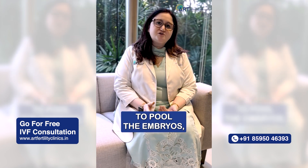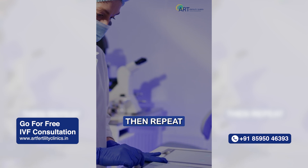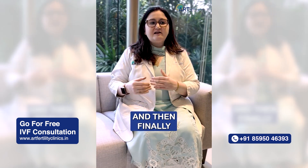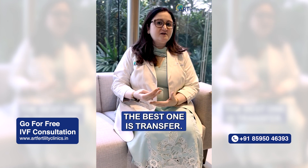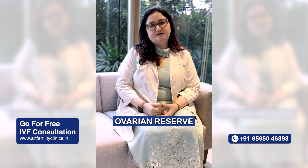So accordingly, we advise patients to pool the embryos — collect them, take out the eggs, make embryos, freeze them, then repeat a cycle, again take out eggs, freeze embryos, and then finally out of them, the best one is transferred. This leads to higher pregnancy rates, especially in patients who have low ovarian reserve.